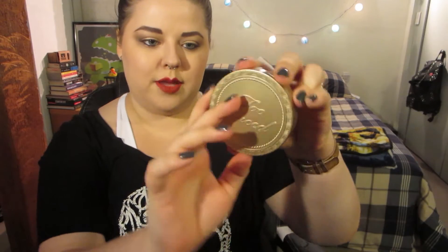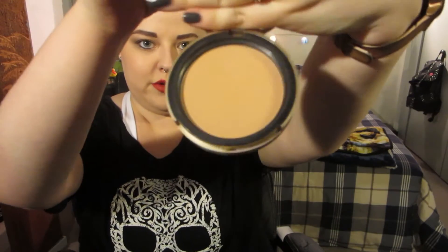For bronzer I've gone with my Too Faced Milk Chocolate Soleil bronzer. I like the Milk Chocolate Soleil because it's fairer and works really well on my skin without going too intense. I can use it to contour, to bronze, and also as a transition shade on the eyes. Like all the other chocolate powders and palettes, it smells like chocolate, which just makes you so happy when you're putting it on.